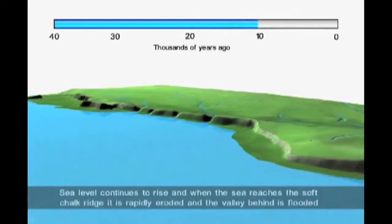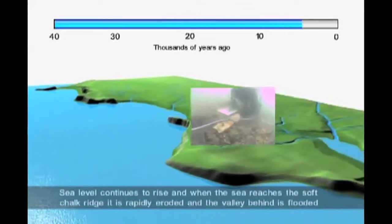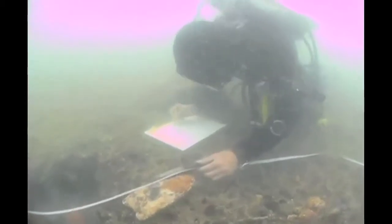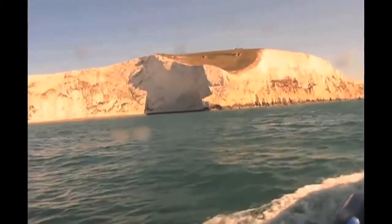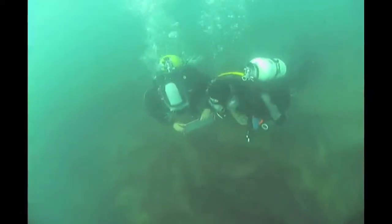Bouldnor Cliff, off the north coast of the Isle of Wight, is one of these flooded landscapes, which is now starting to reveal its secrets to archaeologists who are working today to explore these worlds. We invite you to come along on an adventure to learn about this exciting and innovative field.